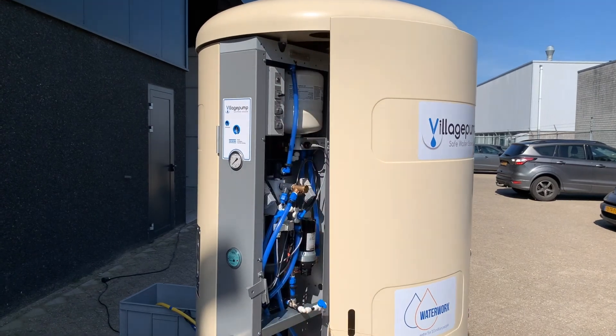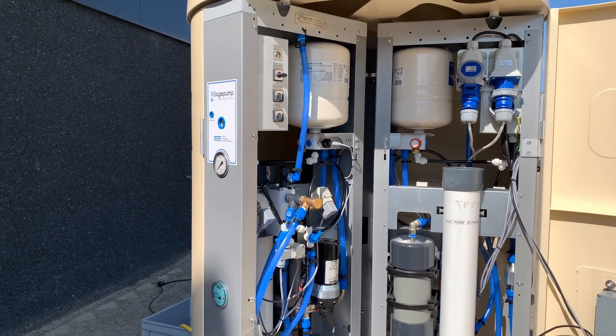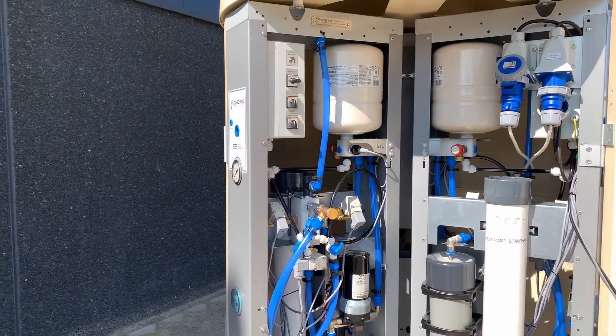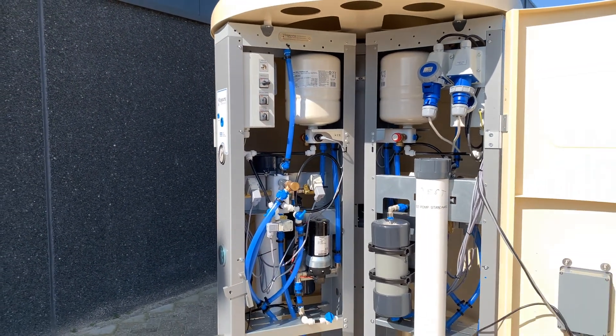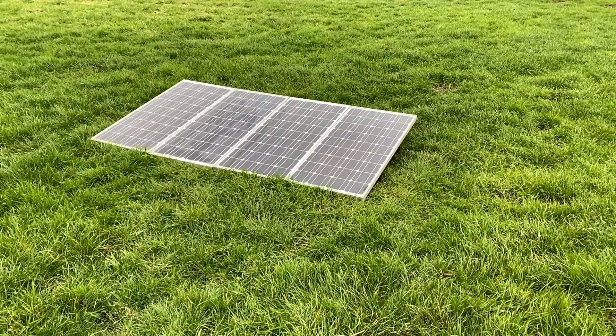The three systems operate independently, so in the unlikely event of an error or maintenance downtime, the other two systems are not interrupted and can perfectly continue doing their job.